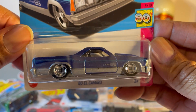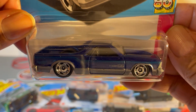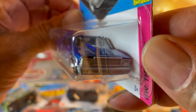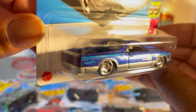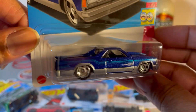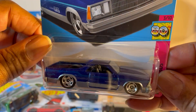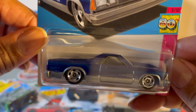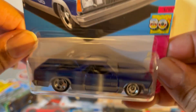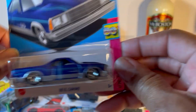'80 El Camino. Back in the 90s I had a '79 Caballero, which is the GMC version, but mine had a crappy V6 in it. This one is nice though — awesome, lots of metallics in the blue paint. The SS barge right there with that cowl induction hood. Very nice.